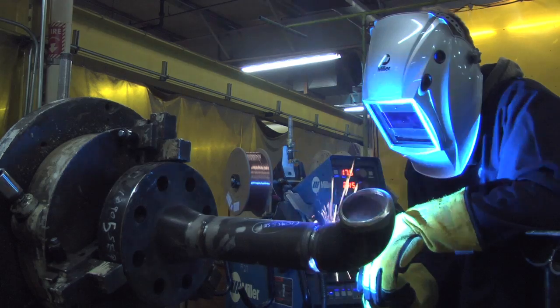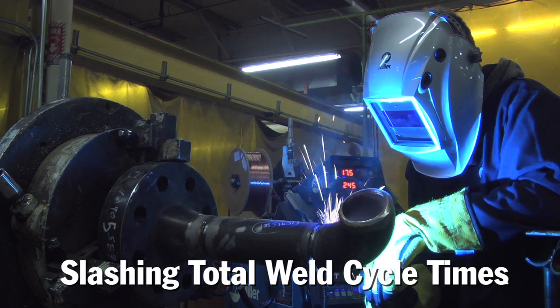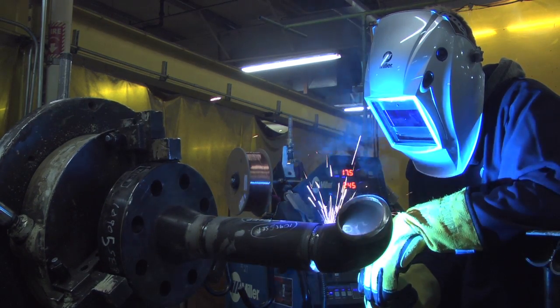We can take that maybe hour-and-a-half or two-hour process and reduce it, using a handheld mechanized welder, to something around 20 minutes. We can also take a step further and put it over on our robot, and using a similar welding process, bring it down to 10 or 15 minutes.